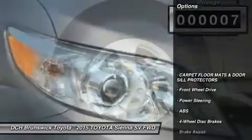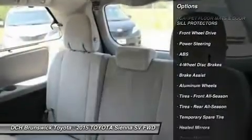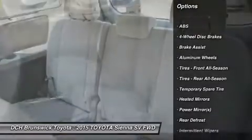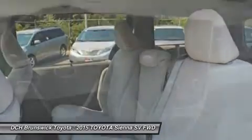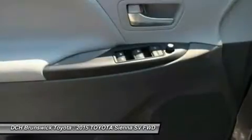Here are some of this vehicle's great options: keyless entry, anti-lock braking system, backup camera, steering wheel audio controls, Bluetooth, adjustable steering wheel, power steering, aluminum wheels, four-wheel disc brakes, and cruise control.